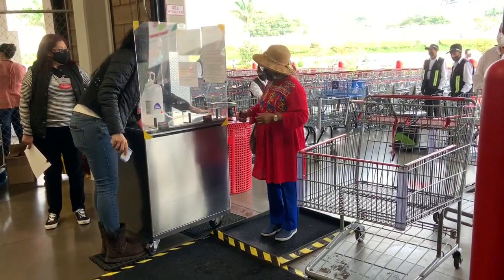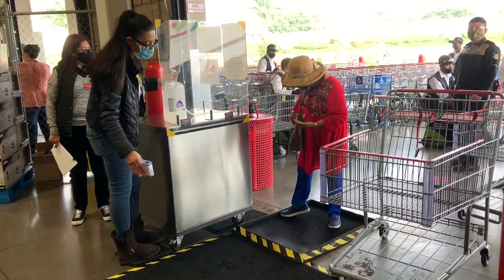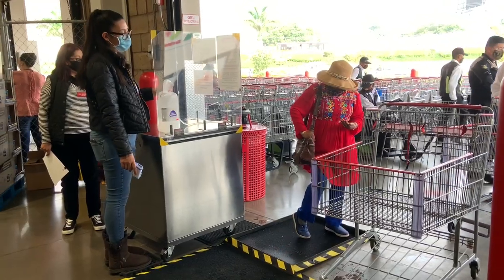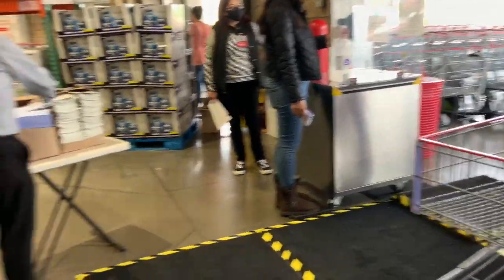Lori comes in — she's getting her temperature checked, she stepped on the mat cleaning her feet, and now hand sanitizer. Of course she has a purse and she's got to get everything straightened out. Come on in Lori, let's check out this Costco!